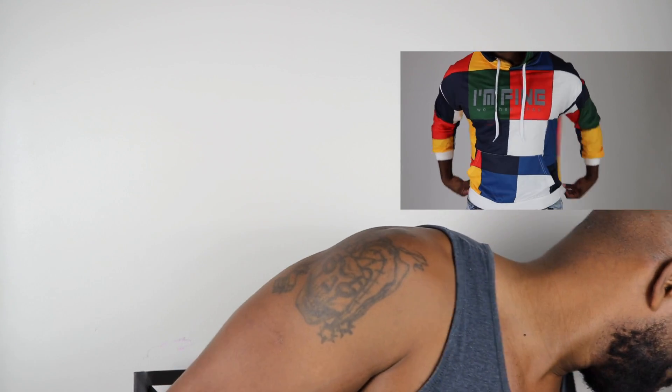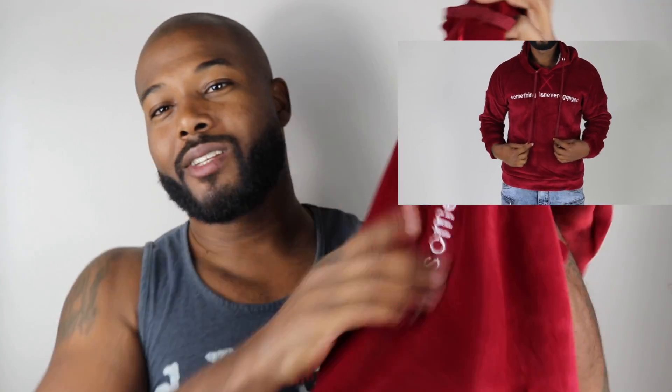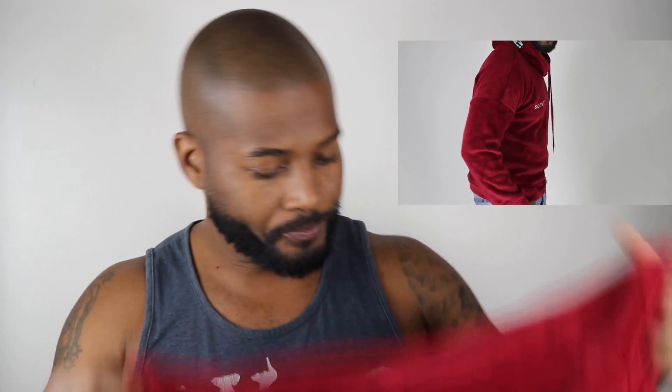Another soft one — this red one right here. I was really feeling the band on top of the hoodie, it's different. Look at the material — it feels like you're a real-life teddy bear in this joint. When someone brushes against you, they're gonna want to touch you again. The soft quality on it might even give you a second impression.